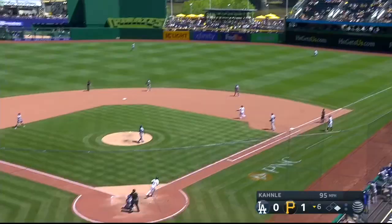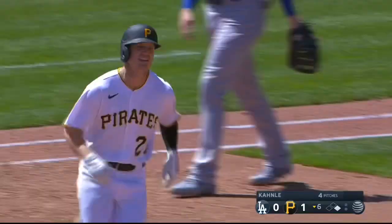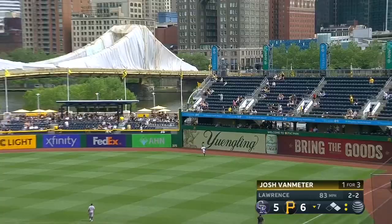Belt it out to right. Josh Van Meter — you can measure that with the yardstick, it's out of here. Van Meter, out to right and deep, and Van Meter hits it out of here.